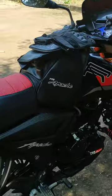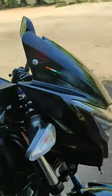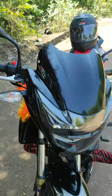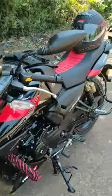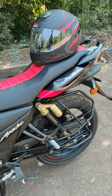Next one is the side mirrors. There are two side mirrors on the Axier. Also, the rear foot rest is provided in the showroom.